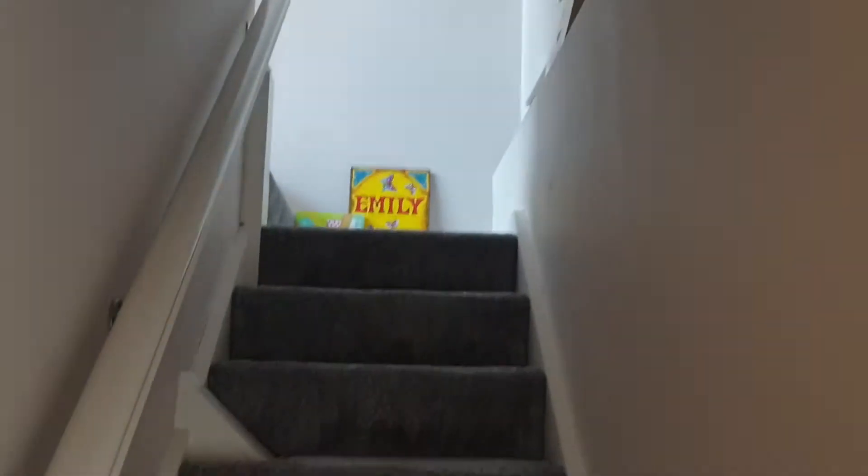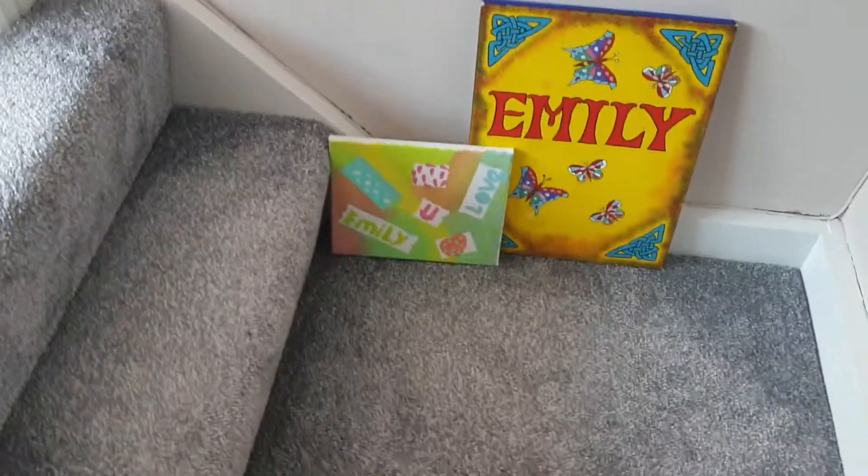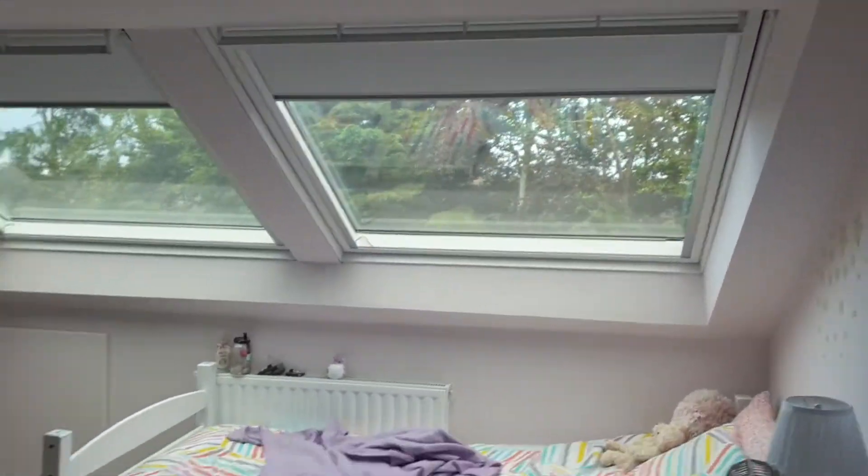We have full-size stairs going up here. There were lots of tricks to get the full-size stairs in. There's a little landing at the top of the stairs because we're too far to the front of the house to have full head height here. So with the landing we get to step in a few steps before we step into the attic, and that gets us the extra bit of head height we needed.